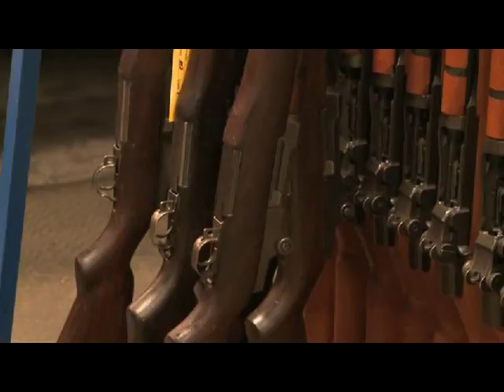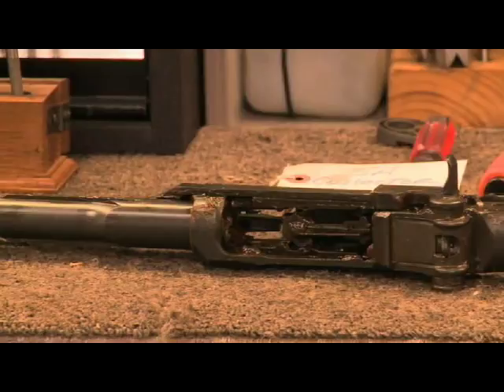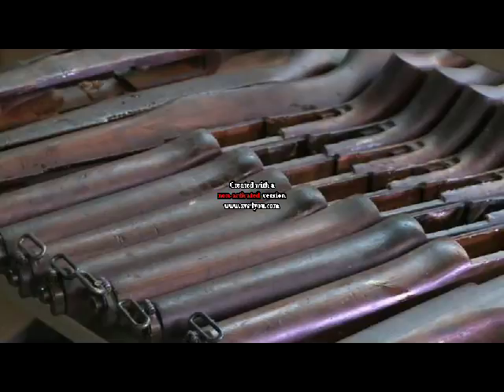We receive rifles from the Army. Our first process is a serial number verification — hard metal verification of the serial number. We then do a cursory sort of the rifle by manufacturer, receiver manufacturer, and a cursory grade of the rifle. These rifles may or may not be covered in cosmoline, so this is a cursory sort, but the serial number verification is the most important part.